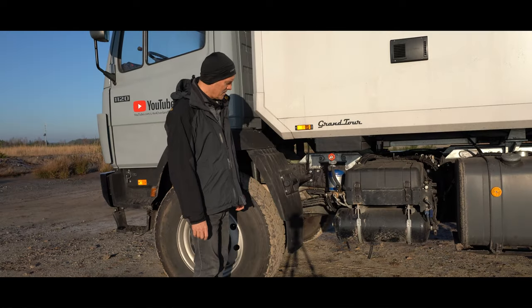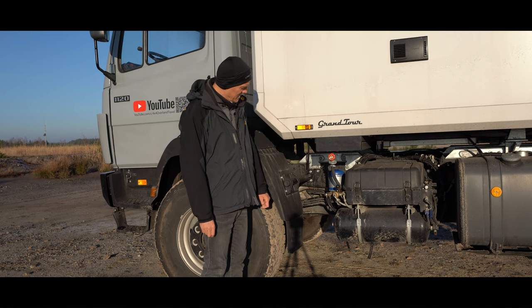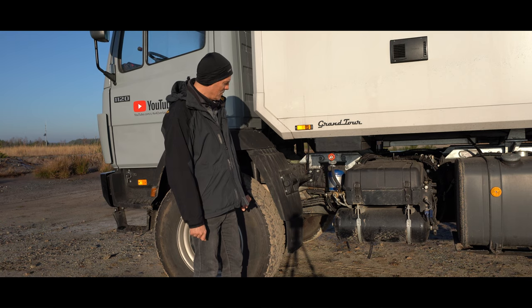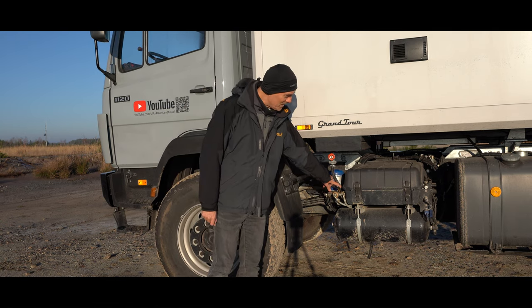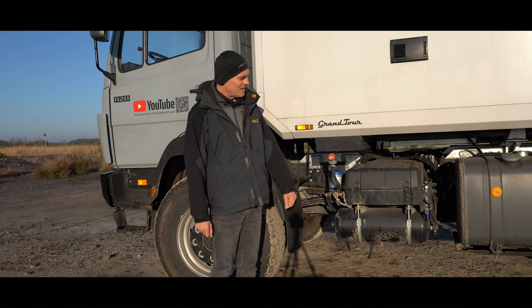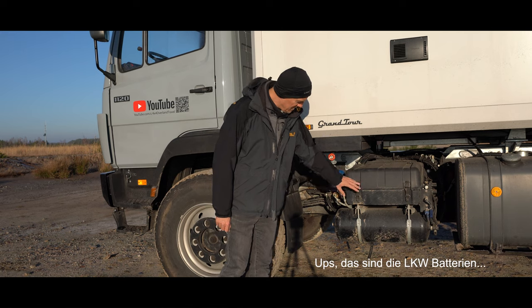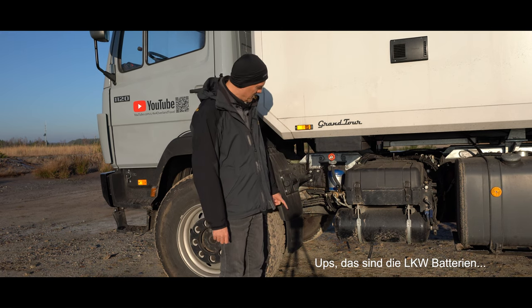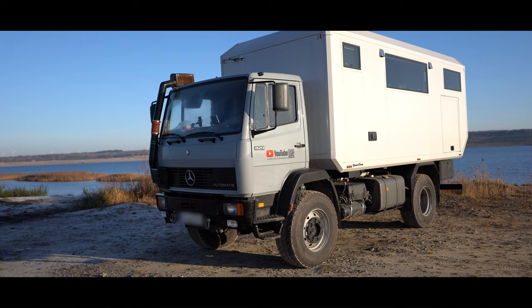Zur Technik: Das hier ist der Pipi-Tank, 16 Liter, hält uns so ein bis zwei Wochen. Dann die Lufttrockner-Patrone, hier haben wir den Umschalter für die beiden Diesel-Tanks — auf der einen Seite 300 Liter, auf der anderen Seite 500 Liter. Dann gibt es den Batteriekasten für den Aufbau, die Druckluft für den LKW und den Batterieschalter. Das hier ist der Auslass für die Heizung, und da oben die zwei Nöppel sind die Zwangsbelüftung für die Kabine.